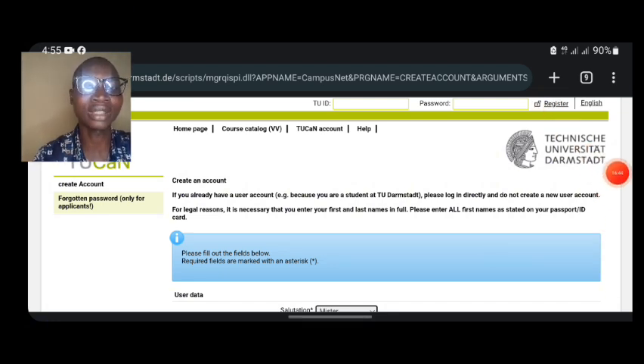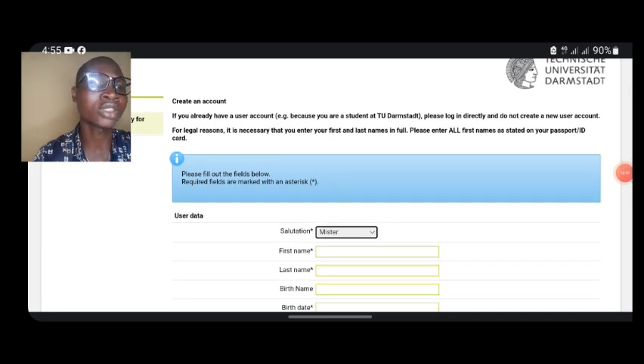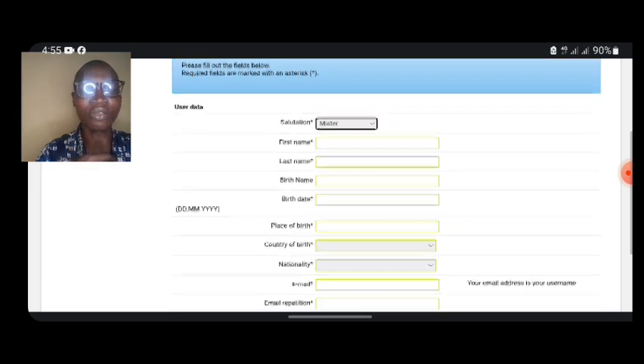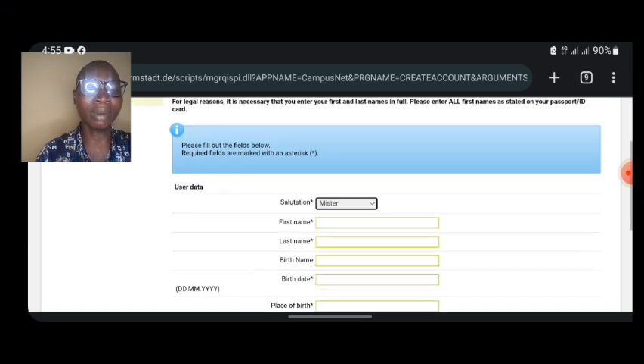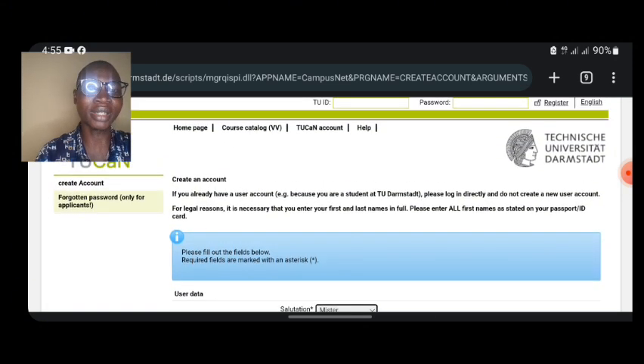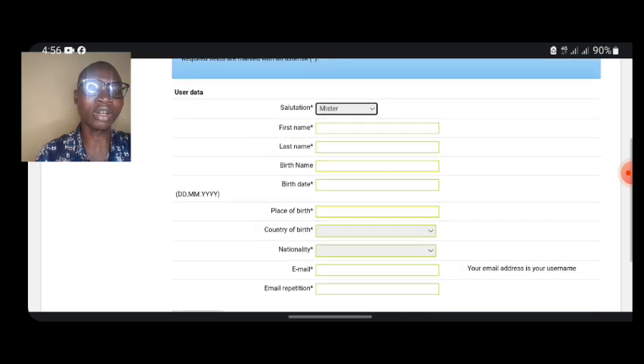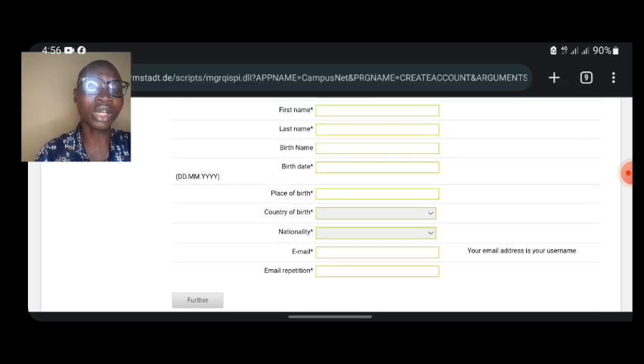I don't want this video to be too long so you can digest the information and take action. If you find this video helpful for processing your application to this tuition-free university, drop a comment and let me know which country you are watching from. If you have any questions, drop them in the comment box. If you are new to this channel, make sure you subscribe. If you need admission application support, reach out to me — I'll guide you step by step. Until then, peace out.